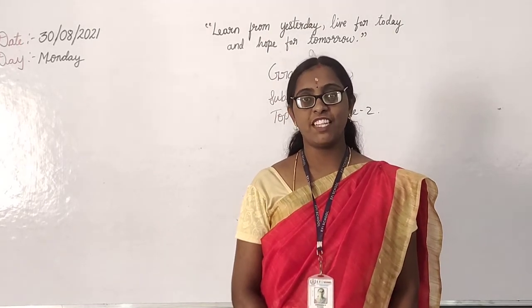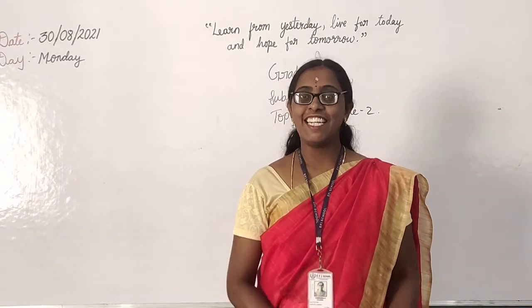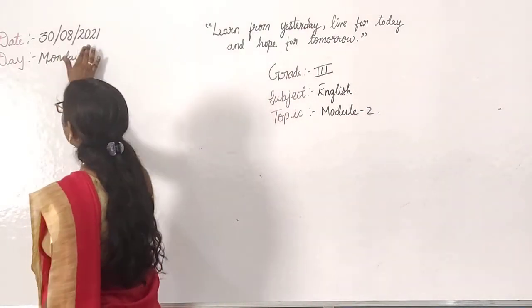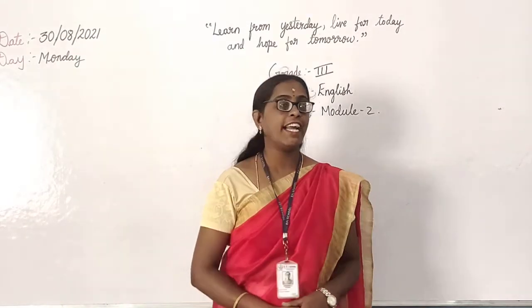Very good morning, children. Good morning. How are you all? Good. Then let us see the date today. Today's date is 30, the month of 8, that is August. Here is 2021. Today is Monday. You have English, right?